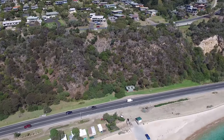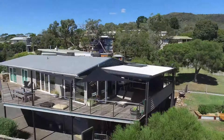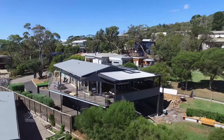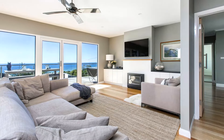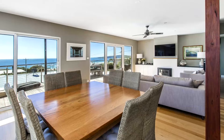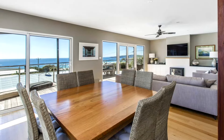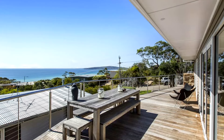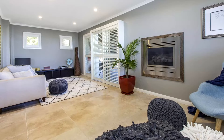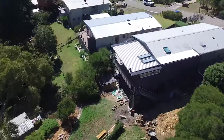This sublime entertainer is perfectly positioned and fully equipped for all season enjoyment, with upper and lower living areas and an outdoor spa. The spectacular open-plan central living and dining space on the second level redefines the wow factor with walls of windows and glass doors opening to a covered BBQ deck and north-facing sun deck looking over the bay, while a second living area on the lower level opens to the lower deck, lush gardens and outdoor spa.